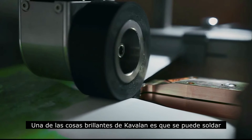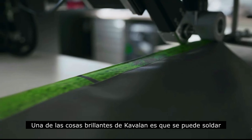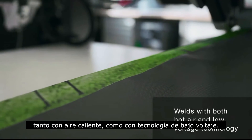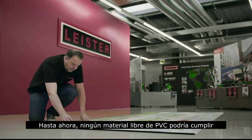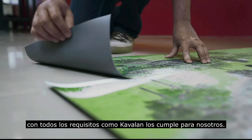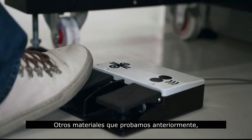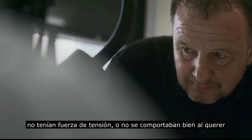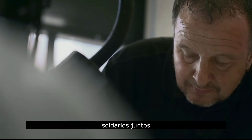One of the great things about Kevalan is that it can be welded with both hot air and low voltage technology. Until now, no other PVC-free material could tick all the boxes as Kevalan did for us. Other materials that we have tested previously had no tensile strength or did not perform well when trying to weld them together.